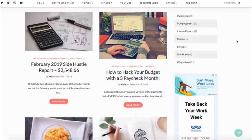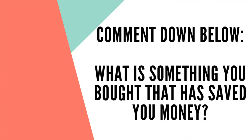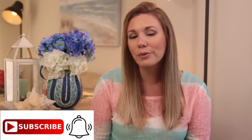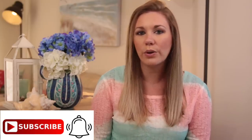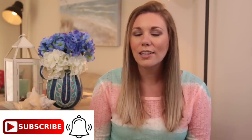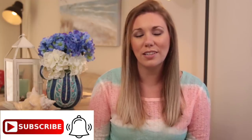Let me know down below in the comments what is something that you have bought that has saved you money. I would love to hear from you guys. Don't forget to comment on this video, like it, share it with a friend, subscribe if you have not already, and go check out Kim from Free to Family.